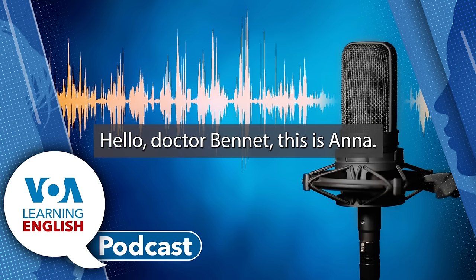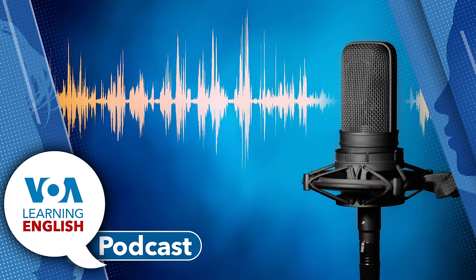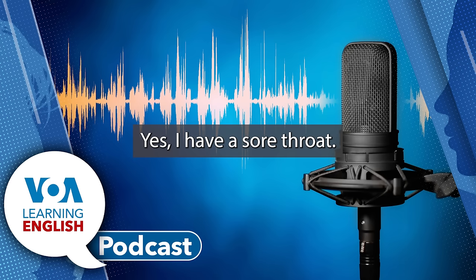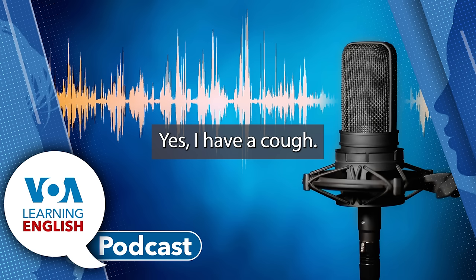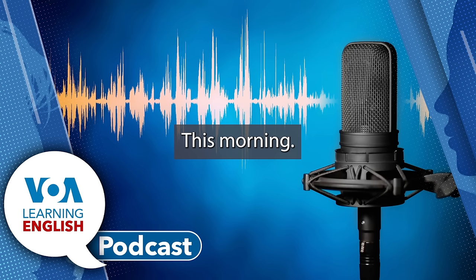Hello, this is Dr. Bennett. How can I help you? Hello, Dr. Bennett. This is Anna. How can I help you? I think I'm sick. Let me ask you a couple of questions. Do you have a sore throat? Yes, I have a sore throat. Do you have a cough? Yes, I have a cough. When did you start feeling sick? This morning.